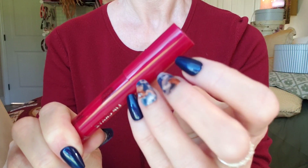Last, a little bit of lip color. This is perfect for you. You look beautiful.